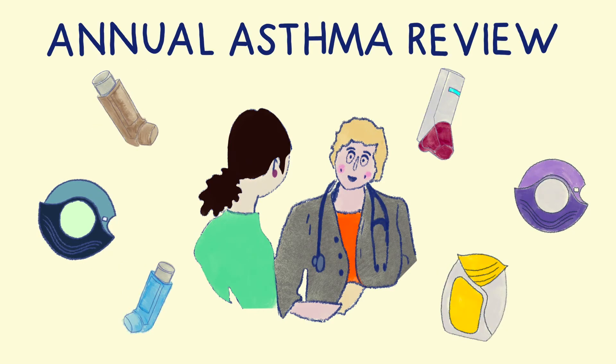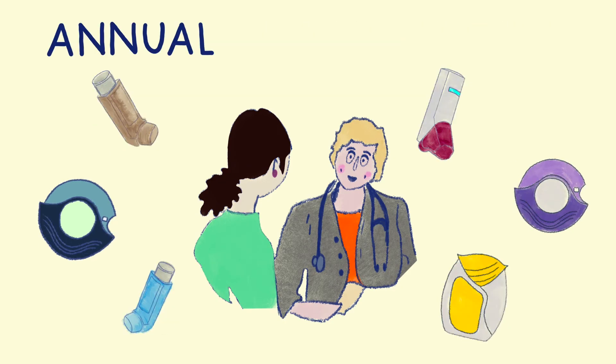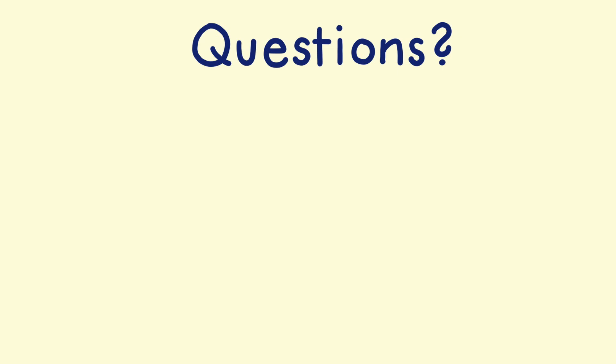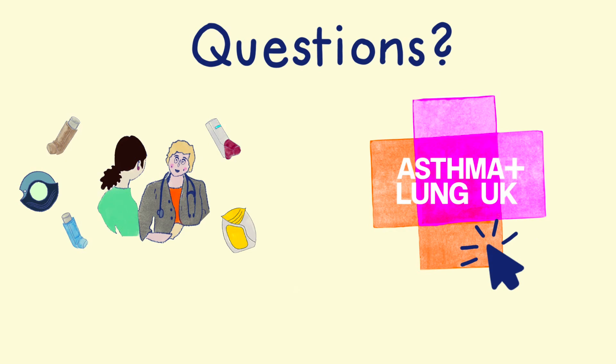All people with asthma should have an annual asthma review, so make sure you remember to attend these appointments to check your asthma control, your inhaler technique, and discuss your management plan with a healthcare professional. If you have any questions about your asthma, you should talk to your healthcare team or refer to the advice on the Asthma UK website.